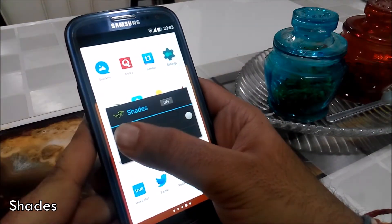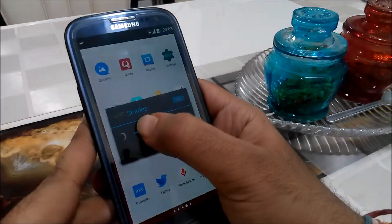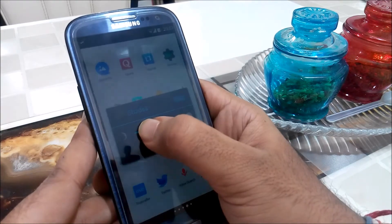The fourth one on the list is the Shades app. In this app, you can make your phone's brightness decrease beyond the phone's limit, which makes it more comfortable for your eyes while using a device at night.